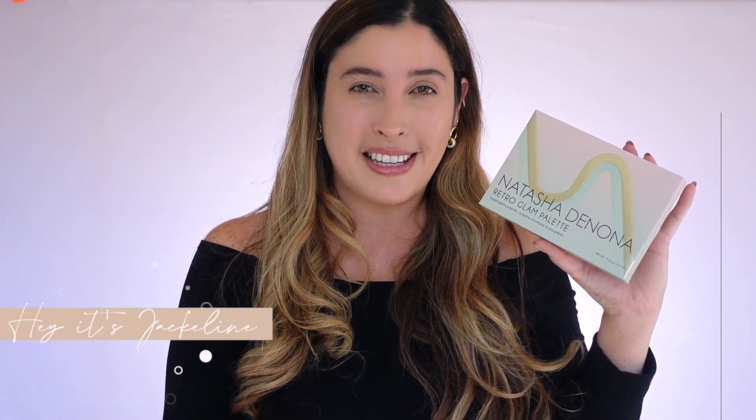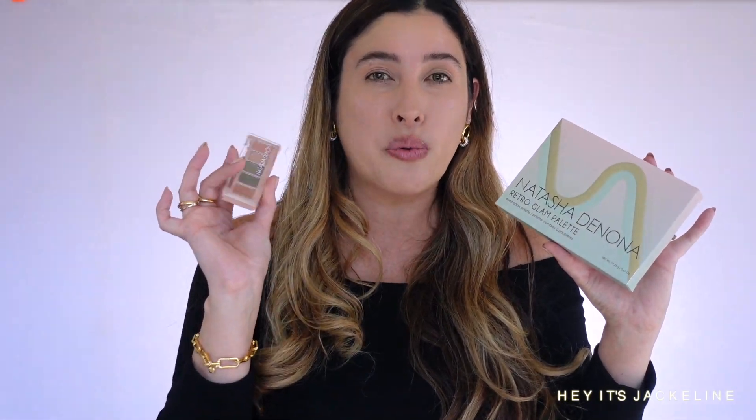This is perhaps one of the most anticipated releases for Natasha Denona — her Retro Glam eyeshadow palette, which is inspired by her mini retro palette, this tiny friend that launched a couple years ago. When it launched, a lot of people were like, 'Wait a second, we get a mini, but there's not a companion?' Because we're used to seeing Natasha Denona releasing first a regular size palette, then a mini size palette, so everybody was like, 'We want to see more of this color story.' And she made us wait for a long time.